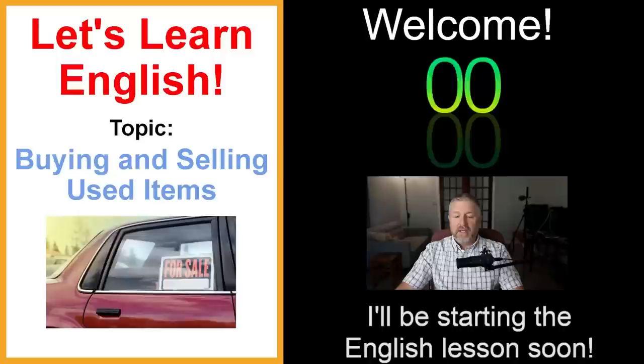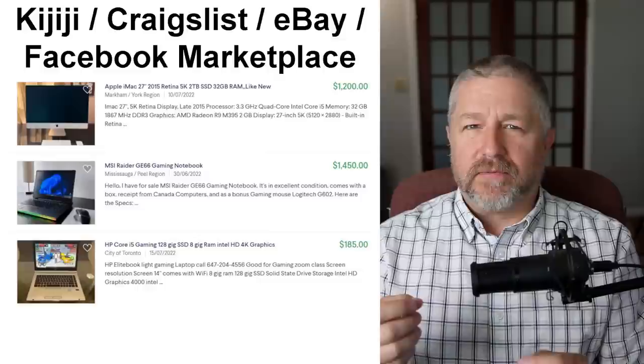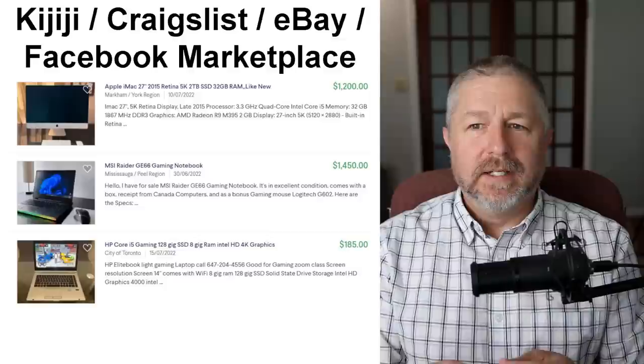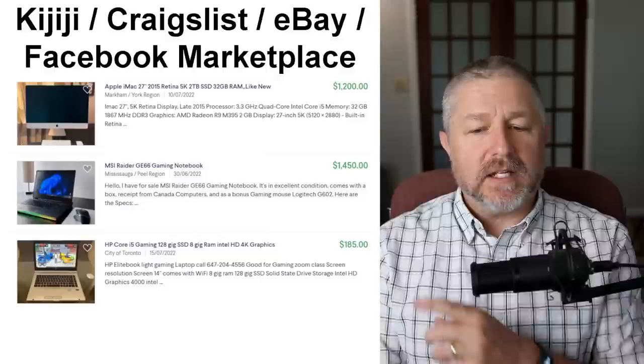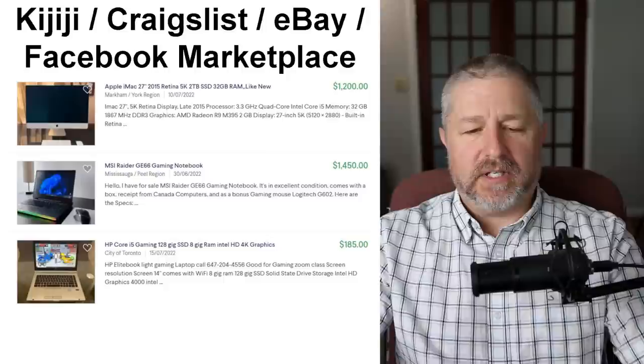In my area of Canada, a very popular website is called Kijiji. I know in France it's Le Bon Coin — meaning 'the good corner.' In Canada we also use Facebook Marketplace. In the United States, people use Craigslist and eBay a bit more. All of these are websites where you can post or list what you have for sale.